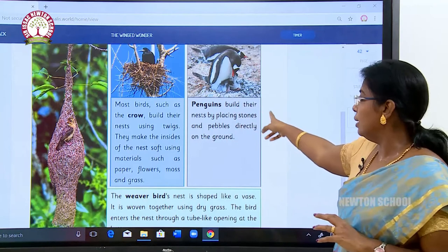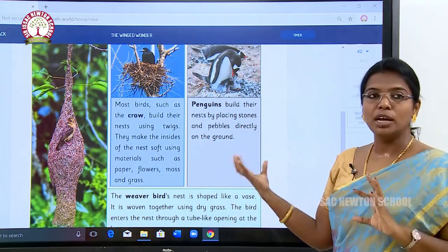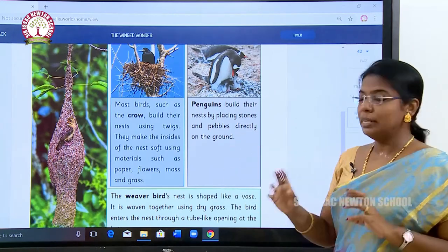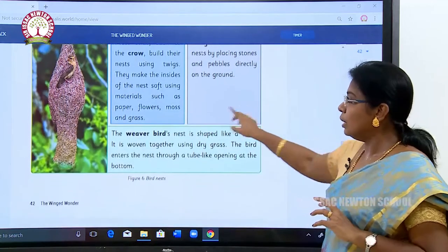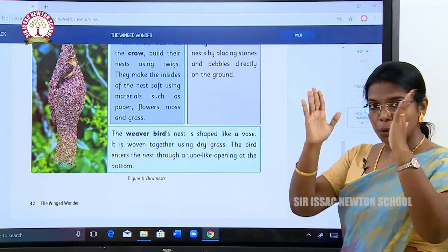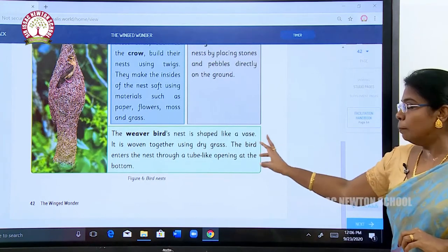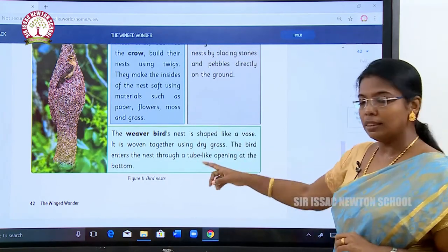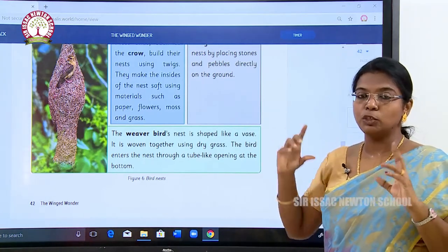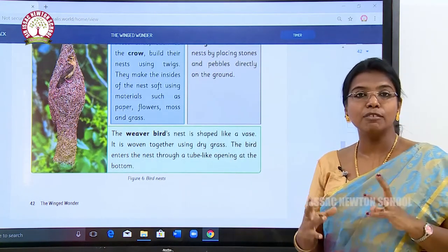Penguins build their nests by placing stones and pebbles directly on the ground, because they live in the polar region. The weaver bird — known as Tukanan Kuruvi — builds a nest shaped like a vase, like a flower vase, woven together using dry grass. The bird enters the nest through a tube-like opening at the bottom. It is a very brilliant bird that makes its nest very nicely, like a skillful engineer.